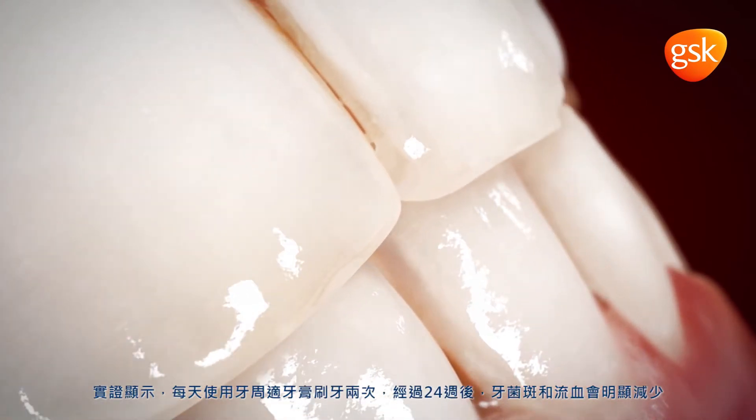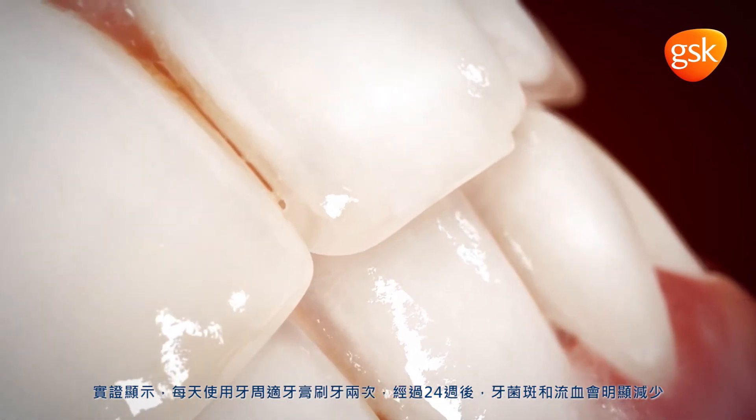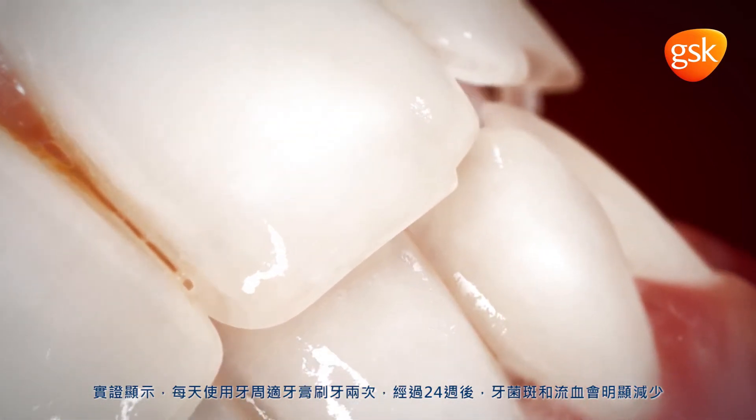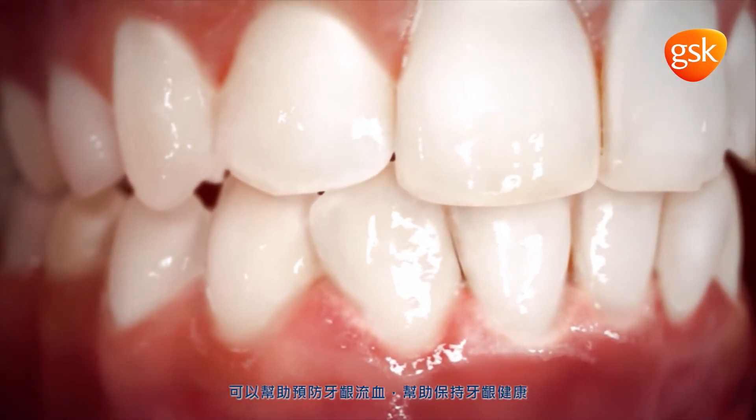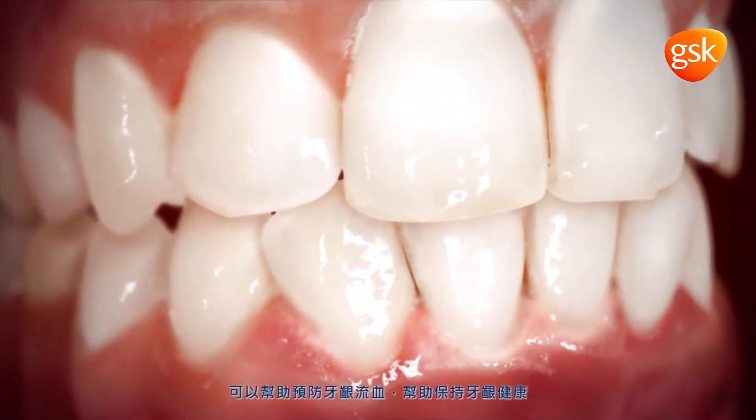With twice-daily brushing, Paradontax toothpaste has been shown to significantly reduce plaque and bleeding gums after 24 weeks. This can help improve gingival health and help prevent the progression of periodontal disease.